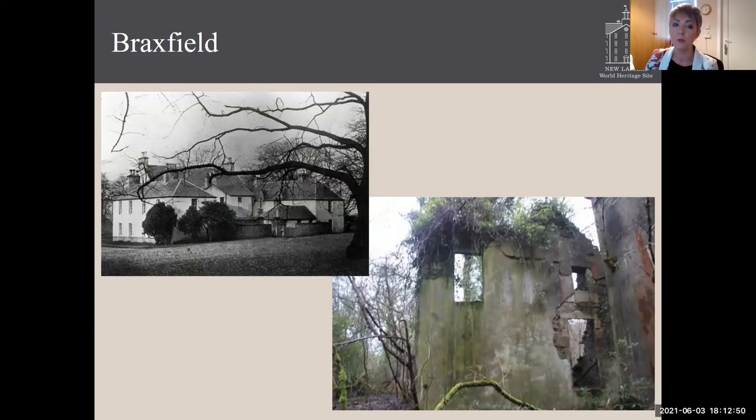Braxfield Estate is probably the most important designed landscape to the story of New Lanark. Robert McQueen of Braxfield, who was known as the Hanging Judge, feued the land for New Lanark to David Dale. So the site of New Lanark was originally part of Braxfield Estate. It was later to Braxfield House that Robert Owen moved when his family grew too large for the manager's housing in the New Lanark village. Unfortunately, Braxfield House is now in an entirely ruinous state. The farm does exist, and I'll touch on that later and how it links back to New Lanark and our development plans for the future.